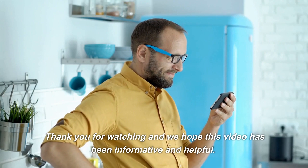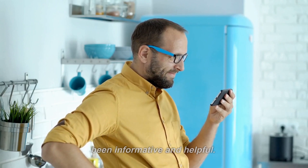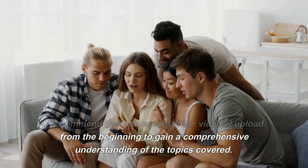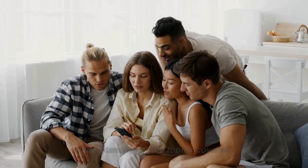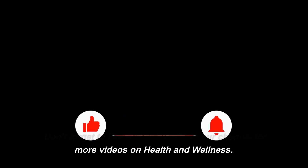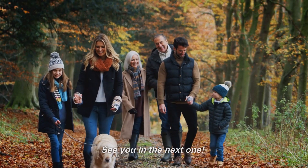Thank you for watching and we hope this video has been informative and helpful. I recommend that you watch all the videos I upload from the beginning to gain a comprehensive understanding of the topics covered. Don't forget to like and subscribe to our channel for more videos on health and wellness. See you in the next one.